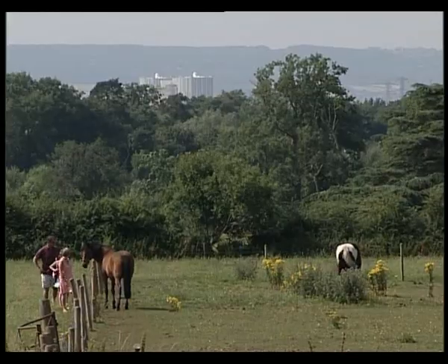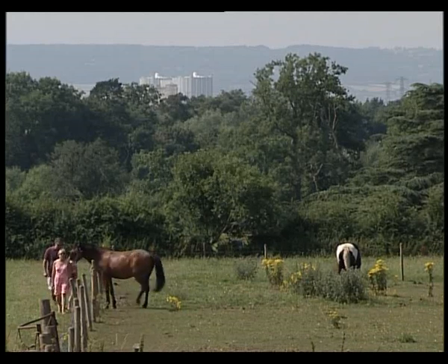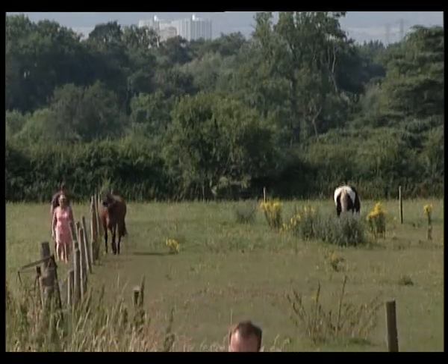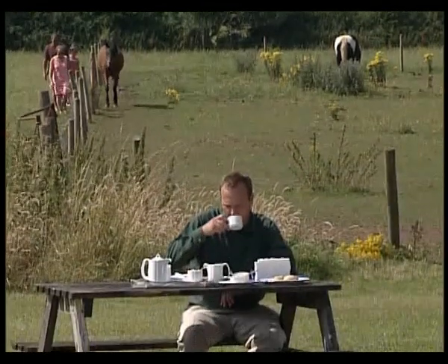And yet here we have nuclear reactors, a very short distance from big populations, from Bristol, allowed to run at that level. Inside Out has discovered that government nuclear scientists have shared at least some of Jim Duffy's concerns.